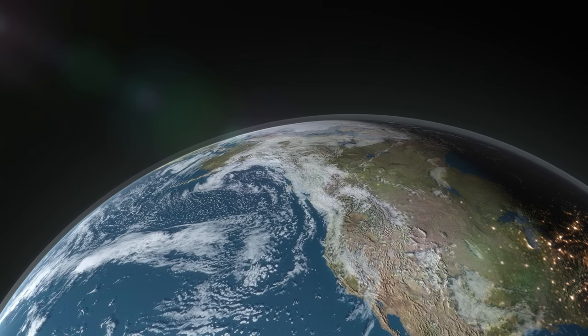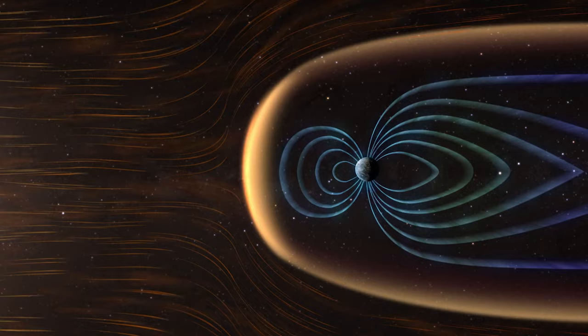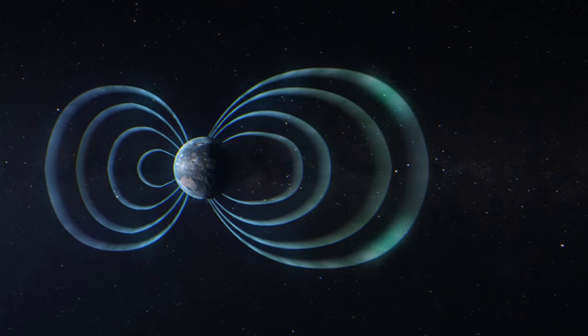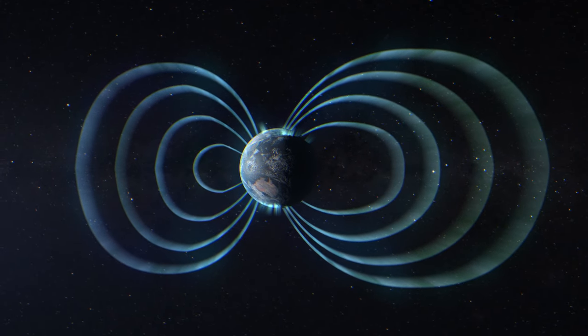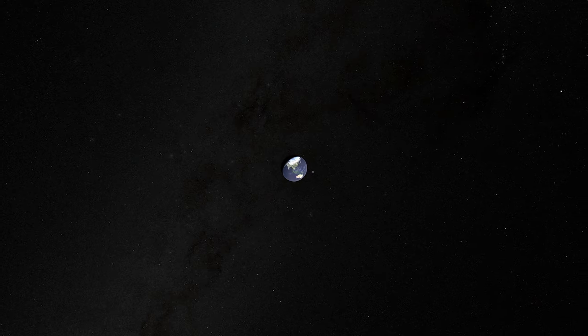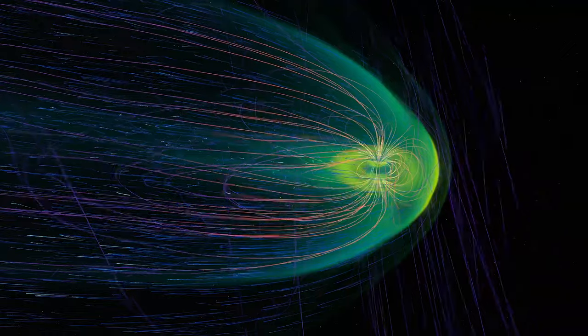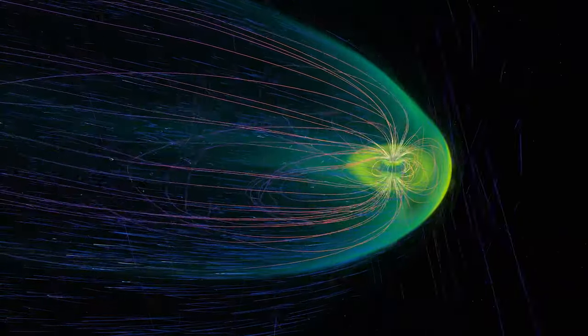Here on Earth, we live in that solar wind, in the atmosphere of our star. Its interaction with our planet's protective magnetic field causes the aurora borealis. But when the coronal mass ejections hit Earth, our magnetic field can go haywire in what's called a geomagnetic storm.